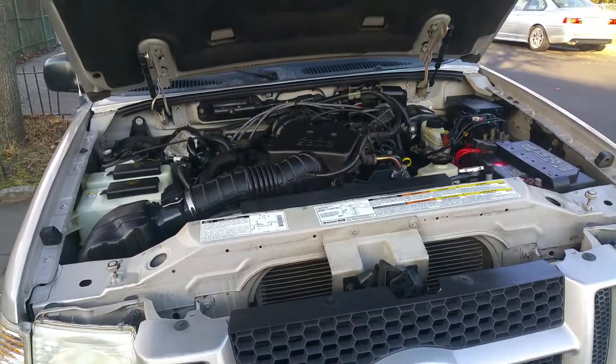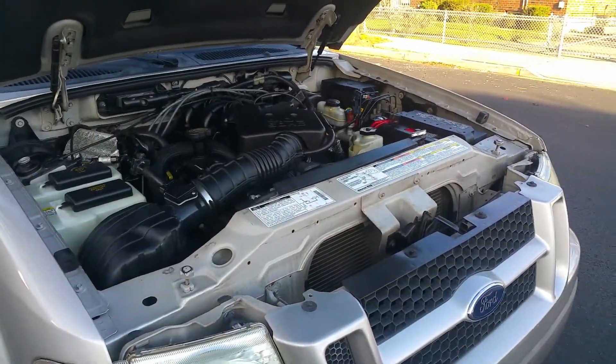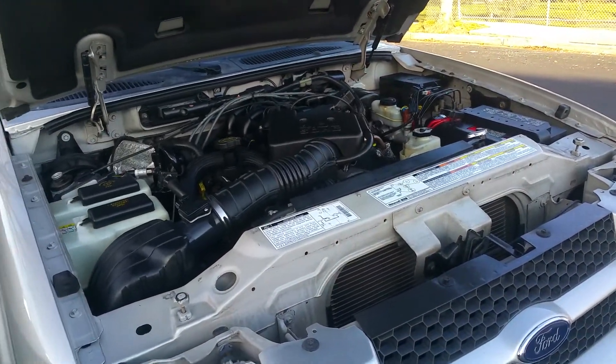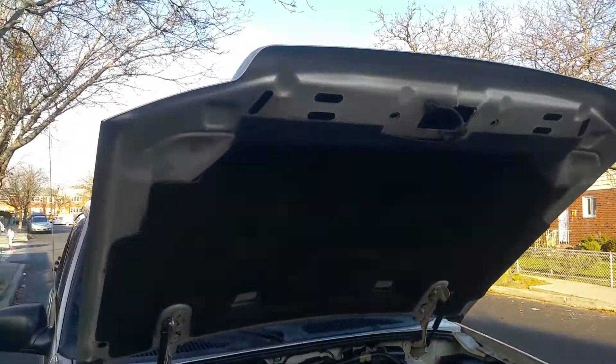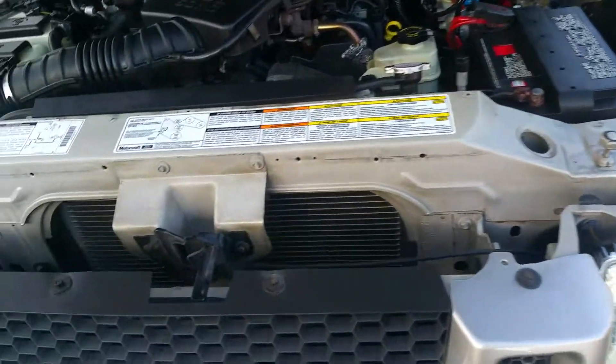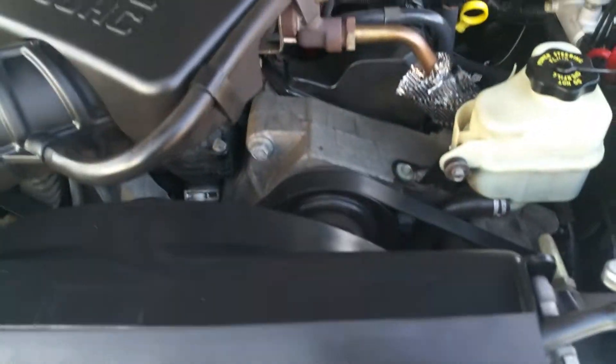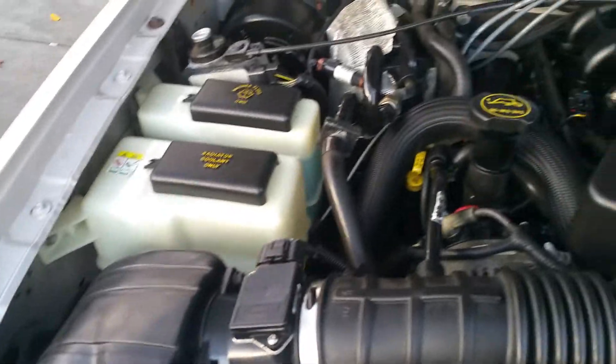This car has no rust. I have pictures of the undercarriage — there's nothing under this car beyond normal surface rust for any vehicle. Nothing is rotted, nothing is falling apart. These cars typically rust around the hood area, but you can see it's perfect here. It was a garage-kept vehicle and all the factory labels are still present. It has new belts, battery, all fluids, and timing chain.